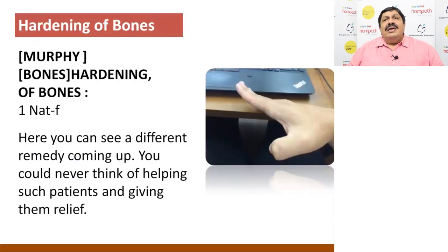Bone hardening — Natrium fluoride. Bone becomes very strong like stone, and that is Natrium fluoride. You cannot miss it out, and it's not Calcarea fluoride. Calcarea fluoride is for destruction, while Natrium fluoride is for hardening. You will come across many patients who will require Natrium fluoride and not Calcarea fluoride.